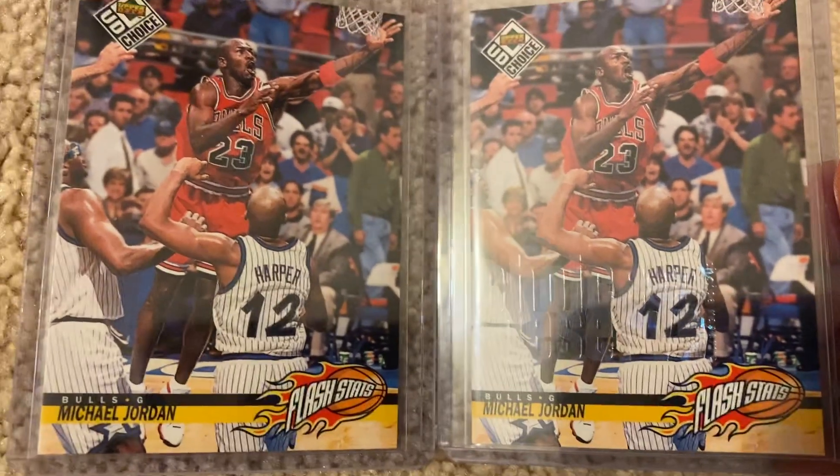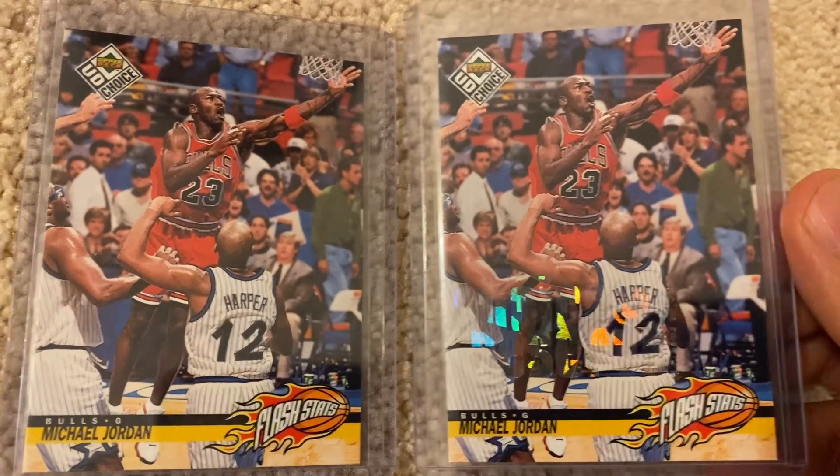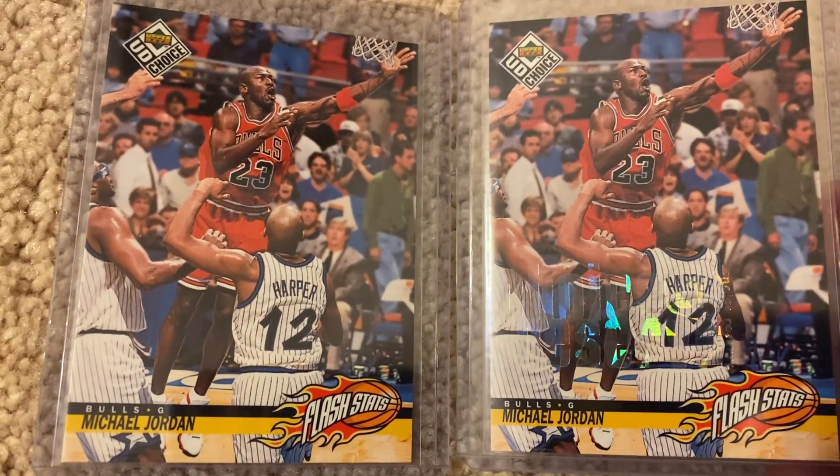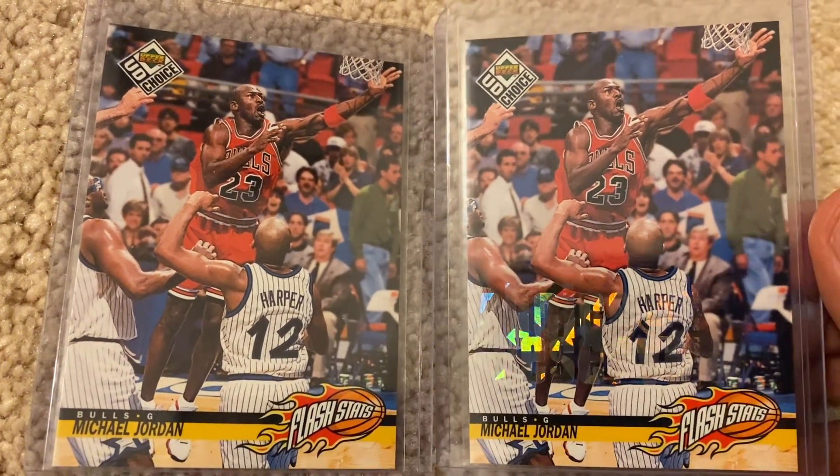Very fortunate to have these cards in my collection. Base version versus the refractor lettering — it says 'Choice Reserve' and they refract nicely.